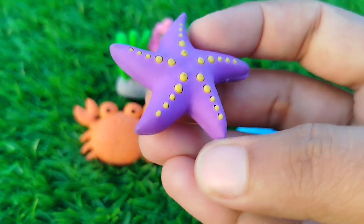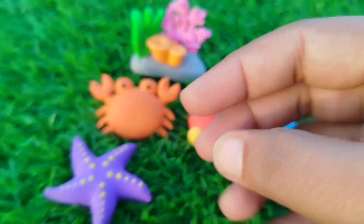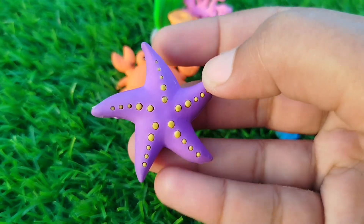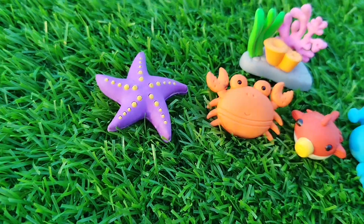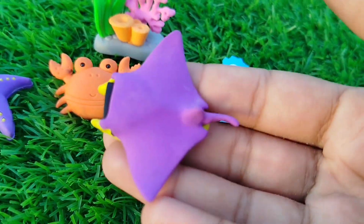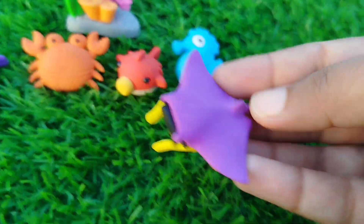A starfish. This is a starfish. The next sea animal is a mentoroid.